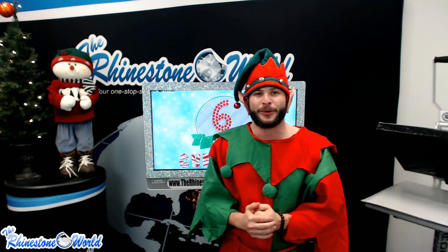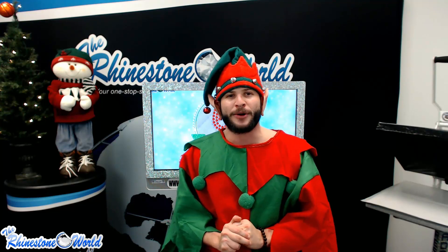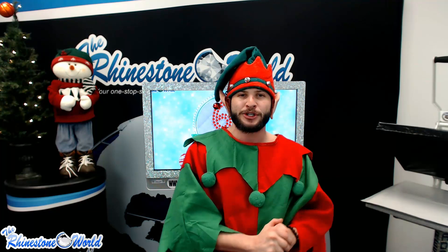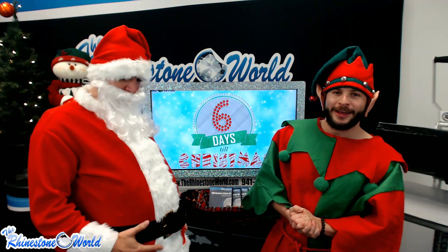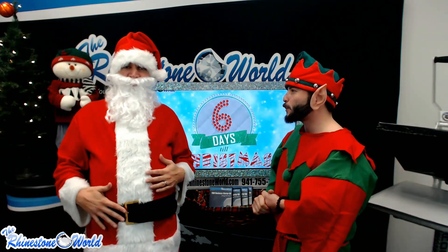Hey guys, Chippy here with Rhinestone World. Back again for our third edition of the Six Days Till Christmas giveaway. Today is day number four till Christmas, so we go ahead and give away four of our business pack CDs. Let me go ahead and choose my partner in crime here — Santa, come on and help us out. Today is December 21st.